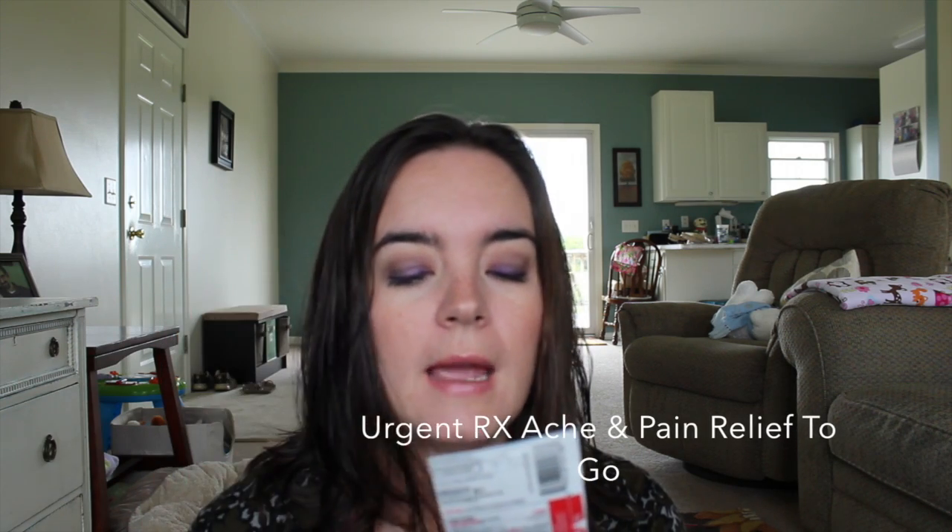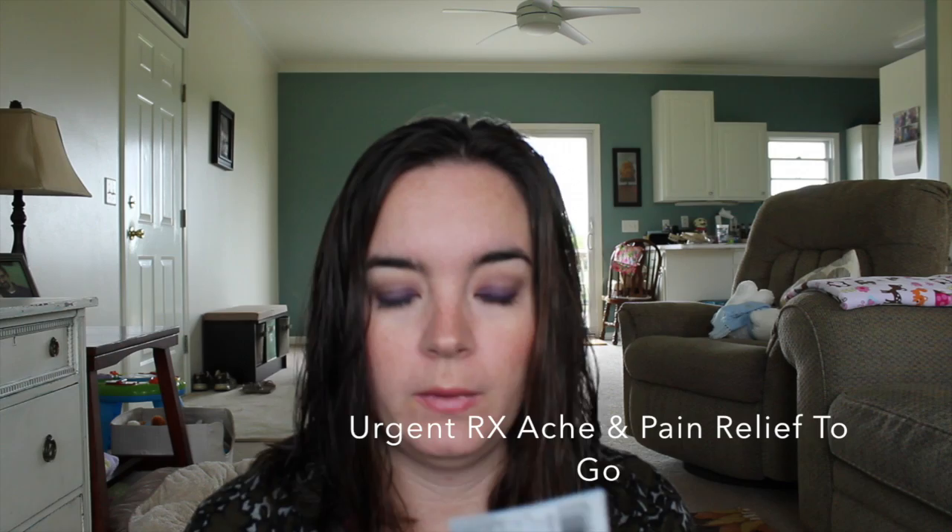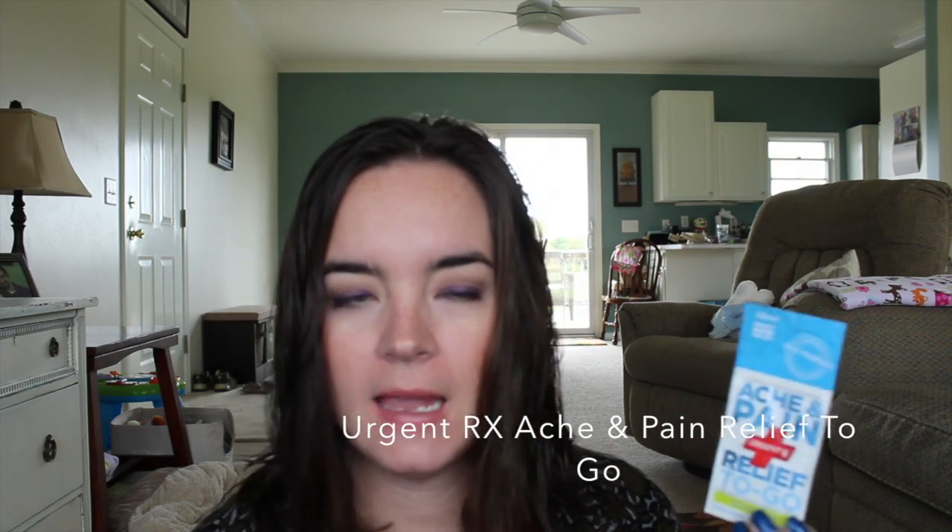I've used all of them except the first thing, which is the Urgent RX Ache and Pain Relief To Go. This is aspirin pain reliever with caffeine in a lemon lime flavor. I just don't use aspirin, Tylenol, or ibuprofen — I just don't ever take any of that. I'll keep it in case my husband gets a headache, but I just haven't used it.